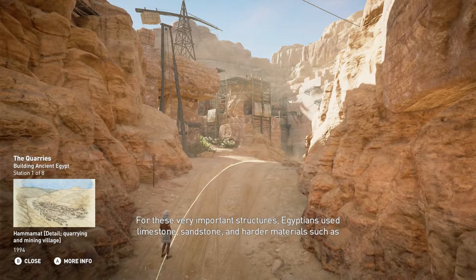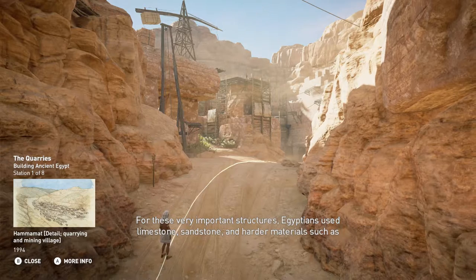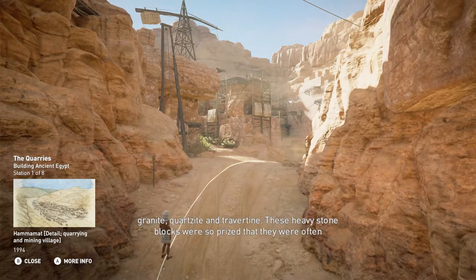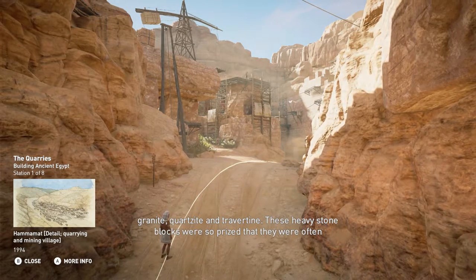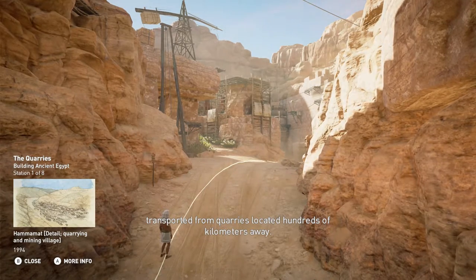For these very important structures, Egyptians used limestone, sandstone, and harder materials such as granite, quartzite, and travertine. These heavy stone blocks were so prized that they were often transported from quarries located hundreds of kilometers away.